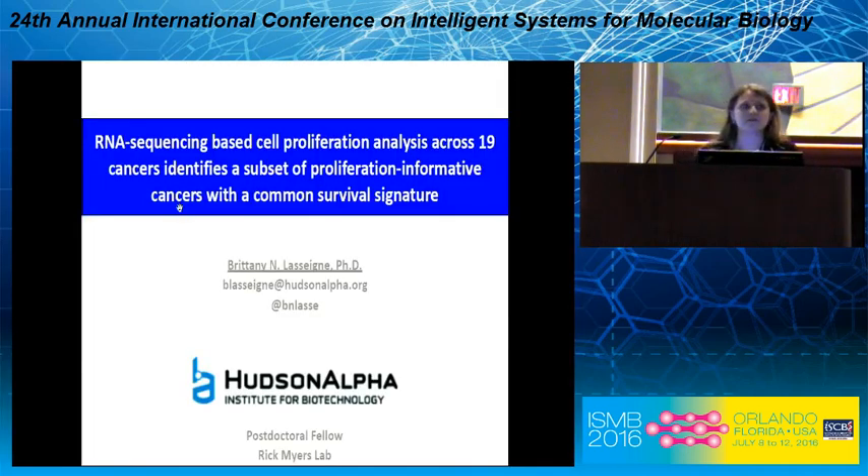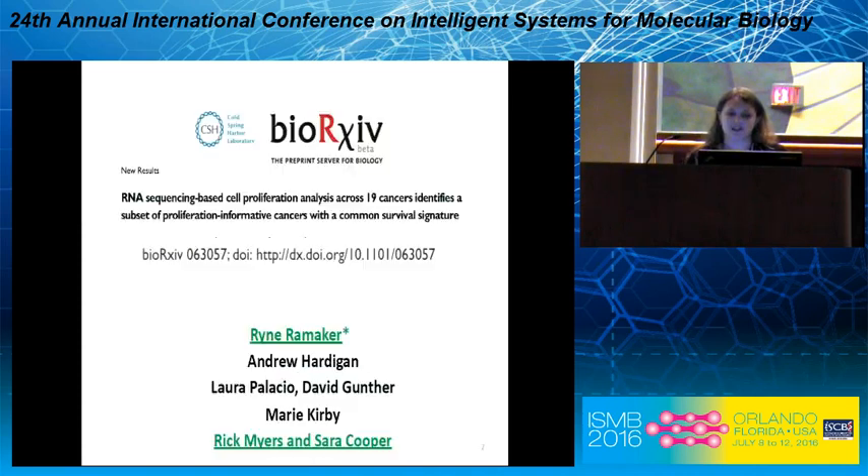All right, so good morning. My name is Brittany Lesane and I'm a postdoc at the Hudson Alpha Institute for Biotechnology. Today I'm going to tell you about some work we've been doing using RNA sequencing-based cell proliferation across several different cancers.